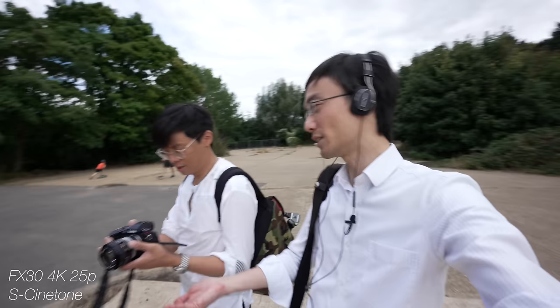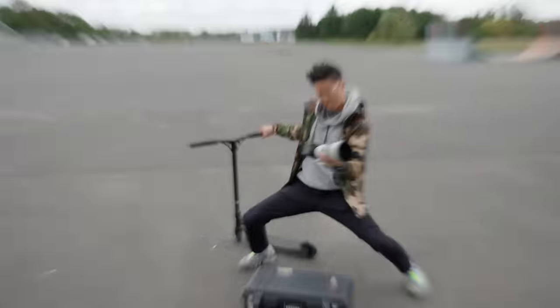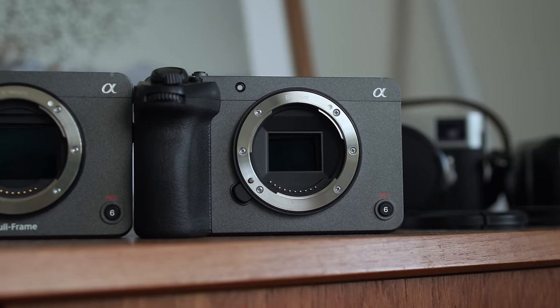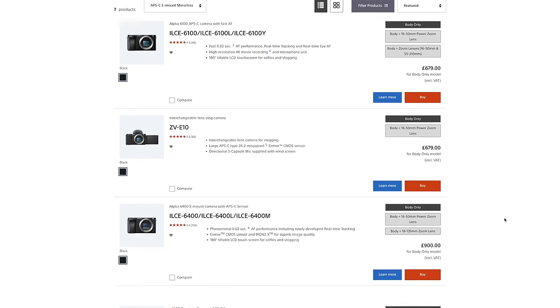Would you pick between an A7 or an A6500? You'd probably say A7, but comparison really shouldn't be made with the FX3, although that's probably the only Sony camera it can be compared to. Before, for video, you only had the A6600, A6400, A6500, or whatever — I've forgotten which one's which.